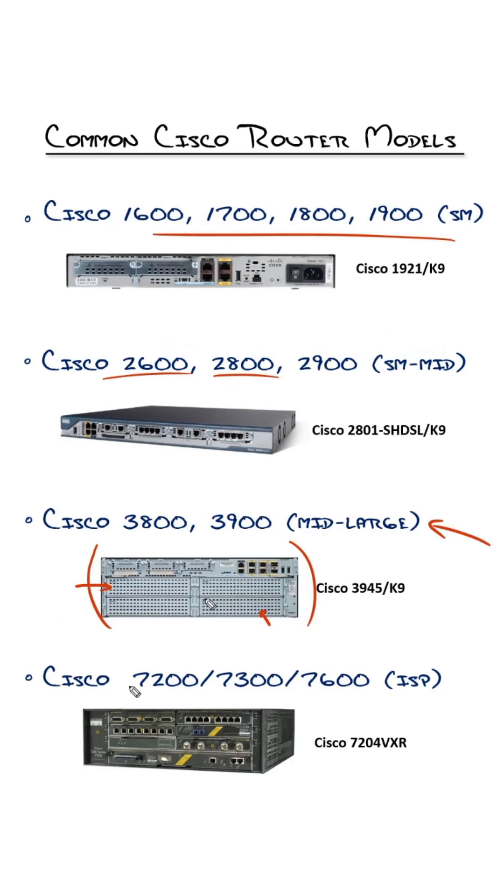These guys right here — the Cisco 7200, 7300, 7600 — are designed for carrier environments. The reason I added them here is they are a persona of router that you can get, and you can get a lot of them pretty cheap, and they are really beefy routers.